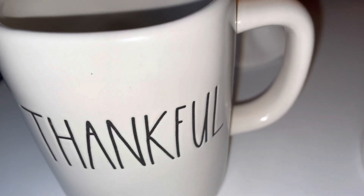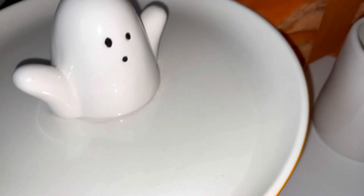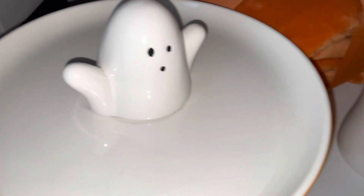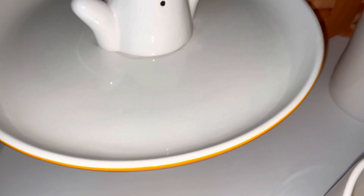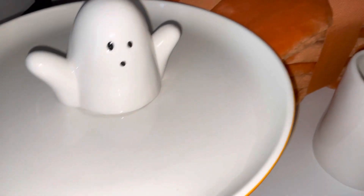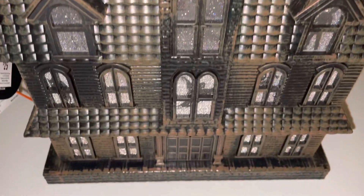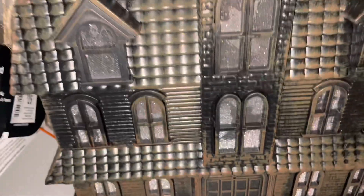I found one that says 'Thankful' and then another one that says 'Practice Makes Perfect.' I found this really cute ghost-like tray and I plan on using it to display cookies and have cute little Halloween cake pops on there — so that's really cute. I purchased that one from Joann's.